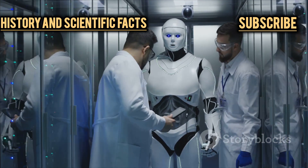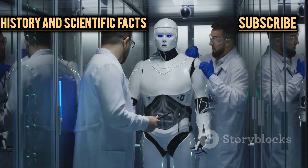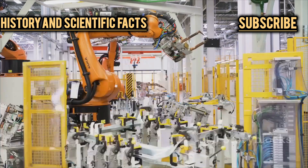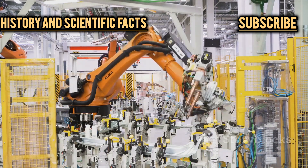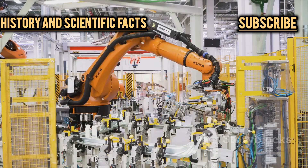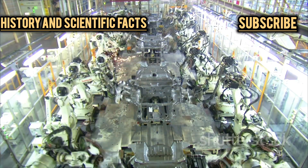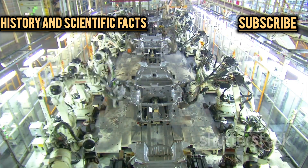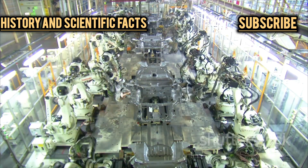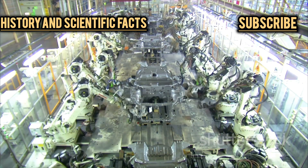Let's not forget about research and development. The R&D process is expensive, requiring not just money but also time, creativity, and a willingness to take risks. For every robot that makes it to market, there are dozens of prototypes that never see the light of day. Hyundai has poured countless hours and dollars into perfecting these robots, with teams working around the clock. In the end, the high price tag reflects not just the materials and labor, but the years of expertise, innovation, and relentless pursuit of perfection that go into every single robot.